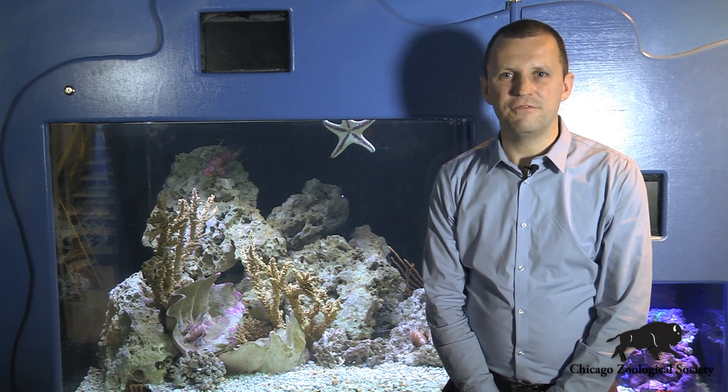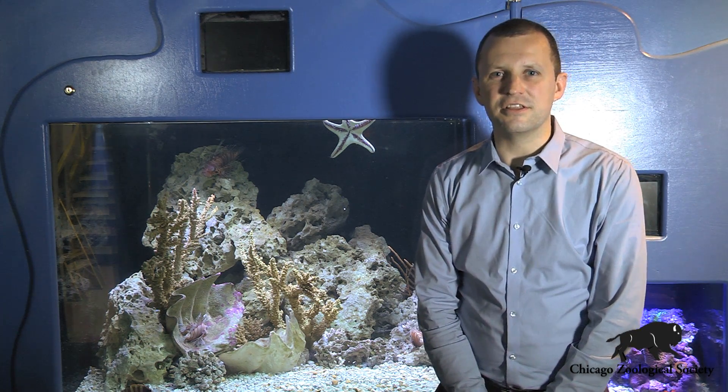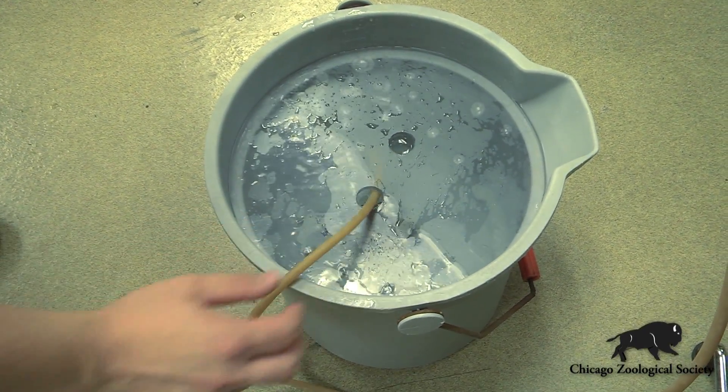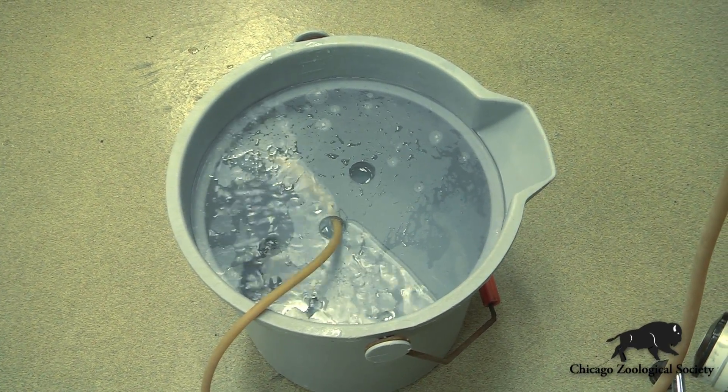Whenever we have fish over at the animal hospital for any sort of procedure, we can very easily anesthetize these animals using a drug called tri-cane that we add into the water. It helps the animal go to sleep and makes it very easy for us to work on them safely.